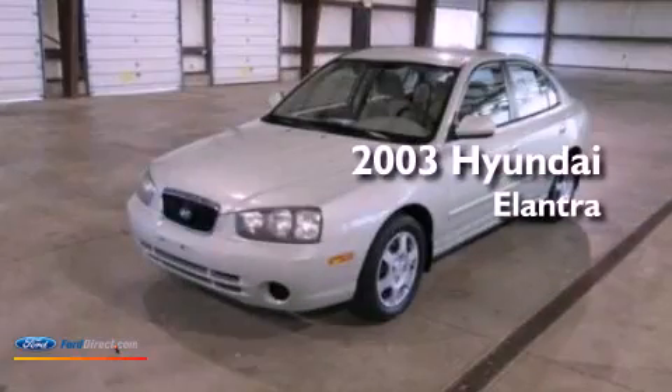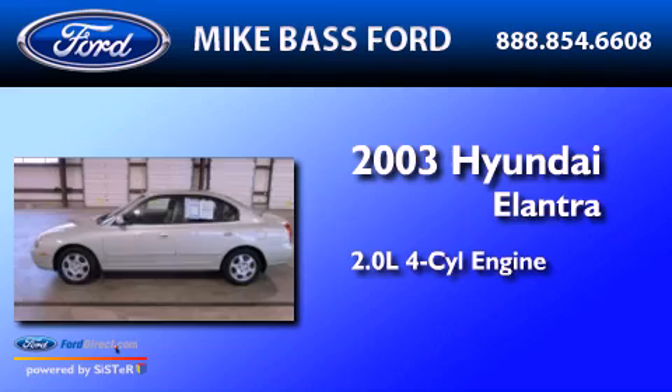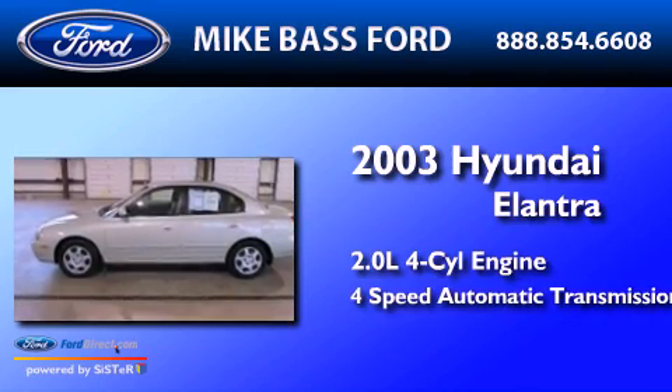This is a 2003 Hyundai Elantra. It has a 2.0-liter 4-cylinder engine and a 4-speed automatic transmission.